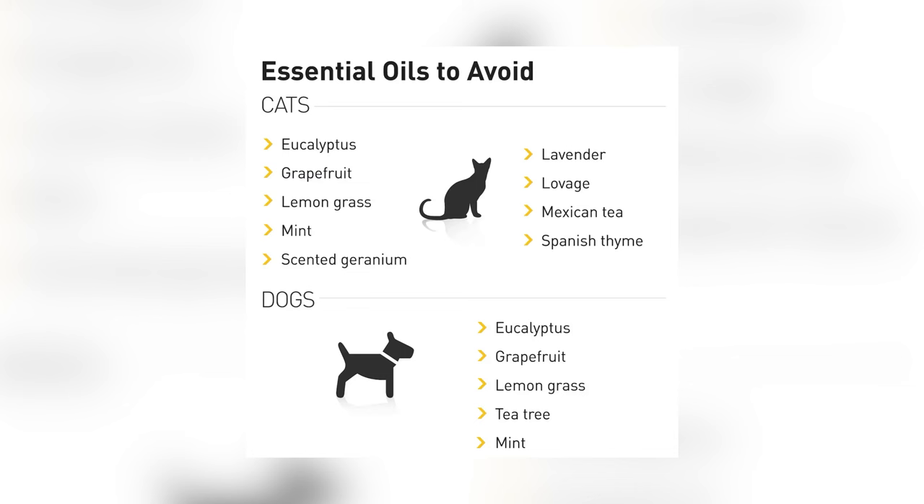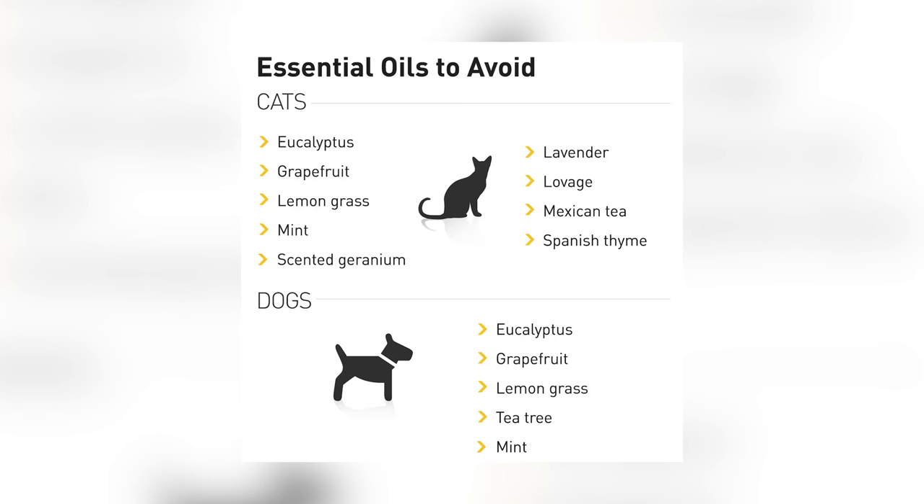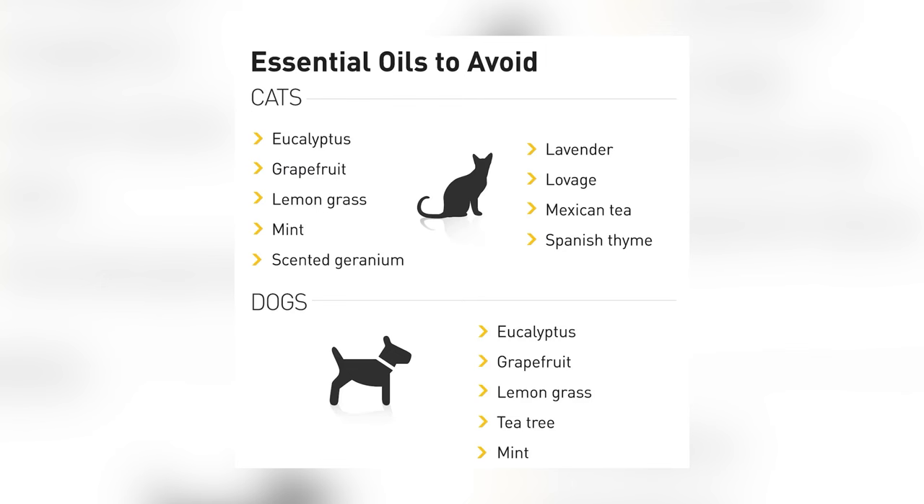Similarly to plants, certain essential oils used in diffusers are toxic to pets or they may be hypersensitive to them. Some popular essential oils that are harmful to cats and dogs include tea tree and peppermint, which can cause symptoms from skin irritation to serious neurological issues. There are also many others that are toxic to just cats or just dogs, so it is important to do thorough research or consult with your vet for approval before using essential oils in your home.